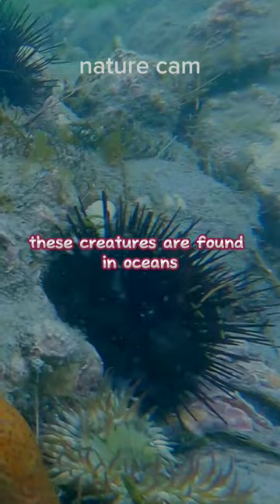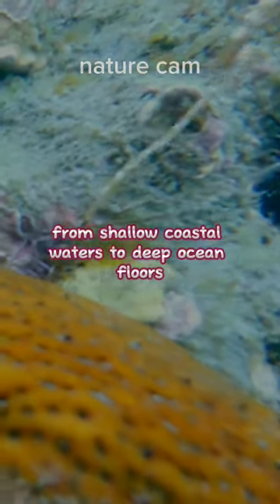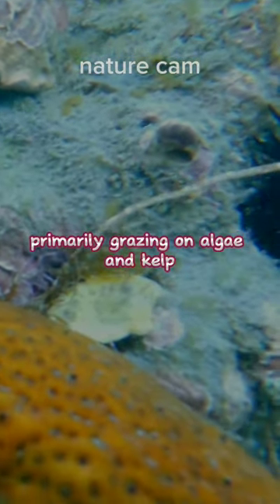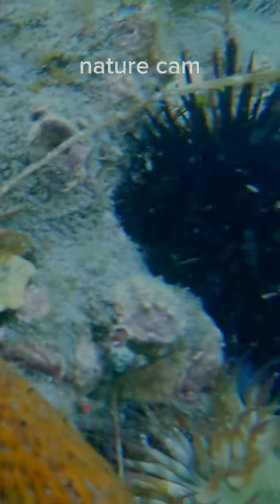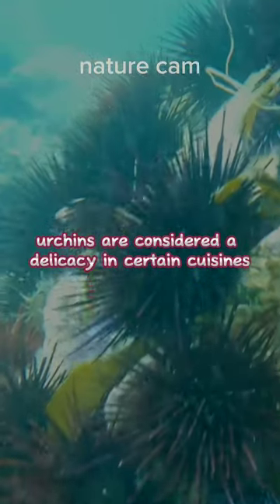These creatures are found in oceans all around the world, from shallow coastal waters to deep ocean floors. Sea urchins are herbivores, primarily grazing on algae and kelp. Some species of sea urchins are considered a delicacy in certain cuisines, like uni in Japanese cuisine.